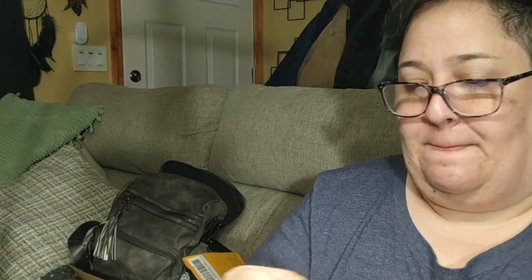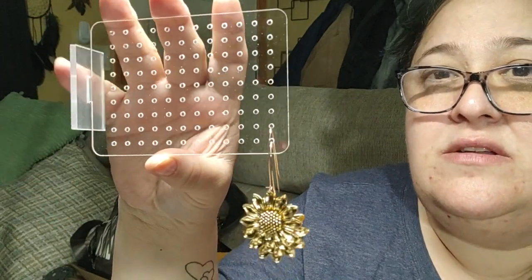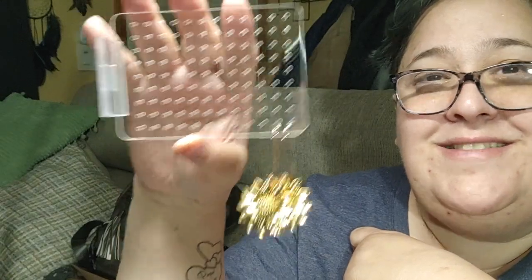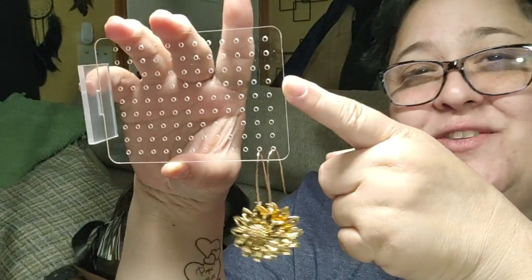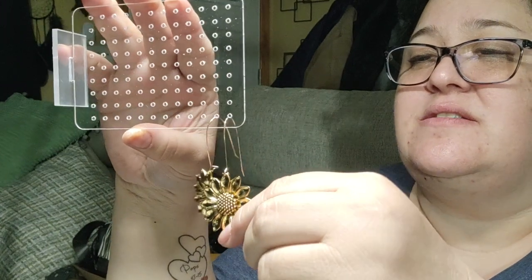I keep buying jewelry from Temu because variety is great and the prices are so good. Before I say goodbye, I'm going to put the earrings on the display holder I got — look at that! Isn't that awesome? Imagine it against the wall like that — this is fabulous! I'm so giddy about a piece of plastic. I love this very much.